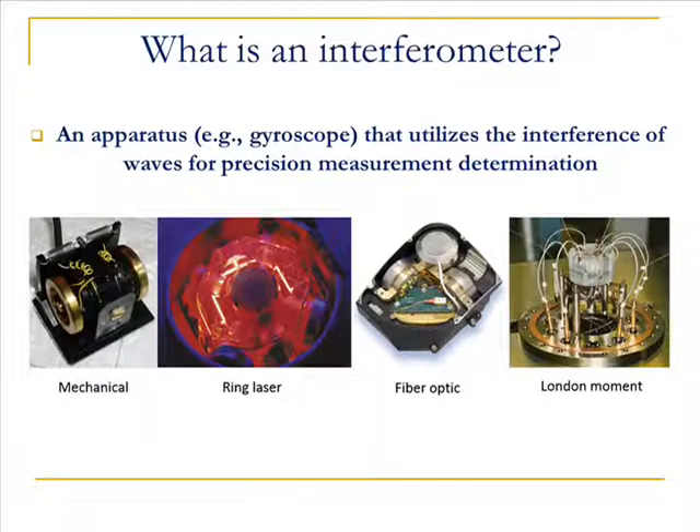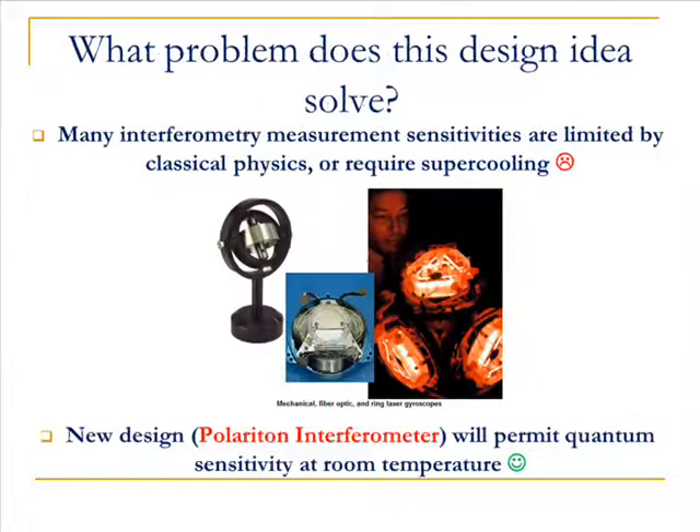An interferometer is an apparatus, such as a gyroscope, that is used to take measurements. Many of these measurement sensitivities are limited or too expensive to manufacture, owing to the temperature requirements for operation.